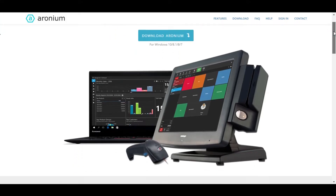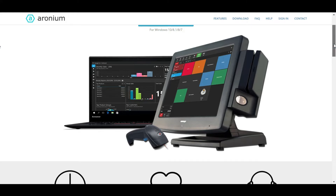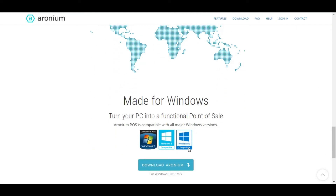Erroneum comes with two layouts: a touch screen and a standard keyboard layout. Whether you are using a barcode reader or you prefer touch screen functionality, Erroneum will fit your environment. Erroneum supports all major Windows versions including Windows 7, Windows 8, and Windows 10.